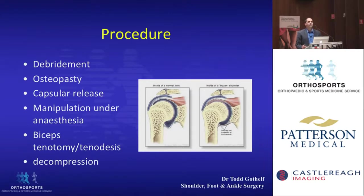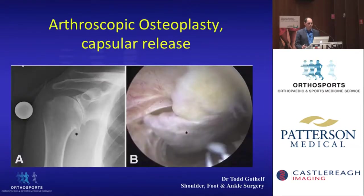When we do surgical treatment of an arthritic shoulder, we debride the shoulder, we debride the osteophytes, we also perform a capsule release, a manipulation, plus or minus a biceps tenotomy — as this can be a pain generator — and an arthroscopic decompression as well. Looking at this x-ray, you'll see the inferior osteophyte in the shoulder, and arthroscopically you can see these intra-articular osteophytes and they can be debrided.